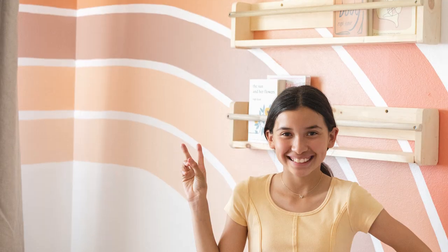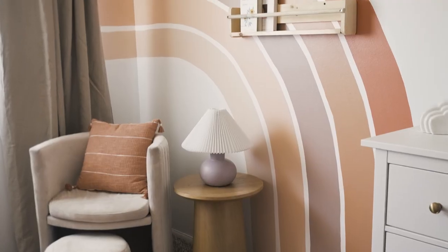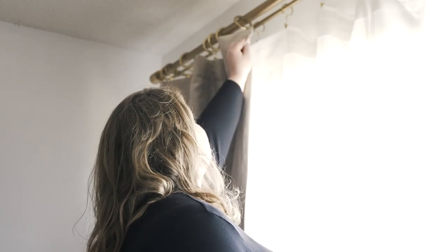She told us that she loves rainbows and unicorns, so we found a way to work that into the design with a fun rainbow wall mural and some unicorn and cloud-inspired decor. We wanted to use colors she liked — like peaches, pinks, and creams — and found a way to create a decor that she could grow into as she ages.